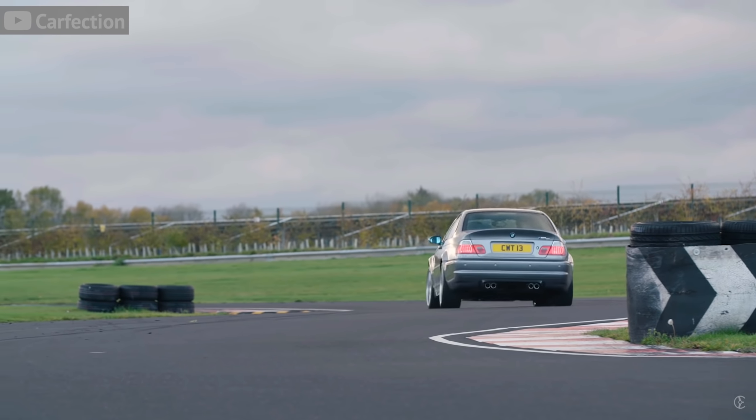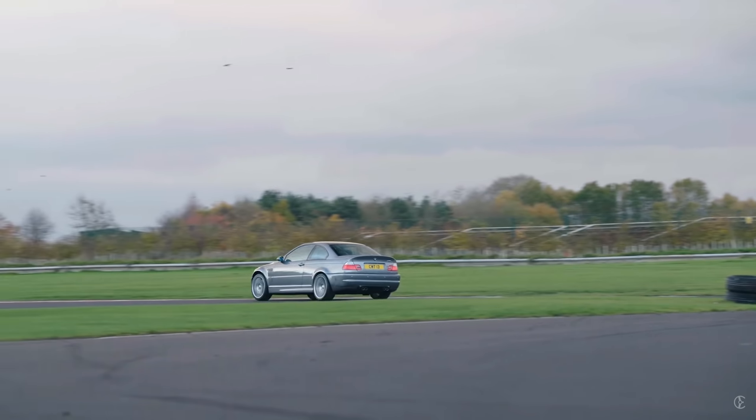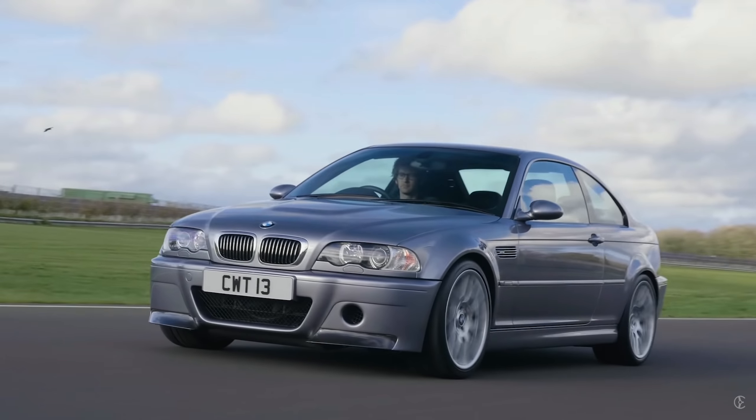The one thing about the CSL is that it only came with the SMG transmission, which was great back in the day and was BMW's best transmission. But 20 years later — even when the E90 and E92 came out with the DCT — the SMG felt extremely outdated, mainly because the SMG is a single clutch and the DCT is a dual clutch, so it's way faster and just way better. With that said, it was the best transmission of its time. And only 1,383 of these CSLs were ever produced.